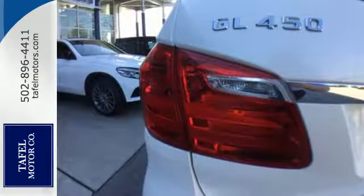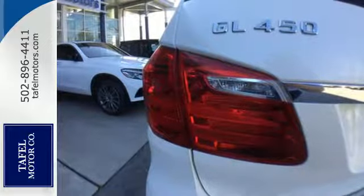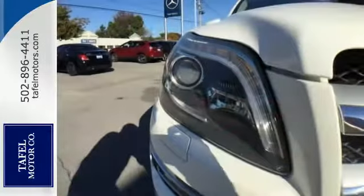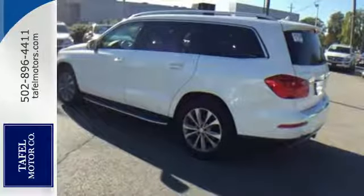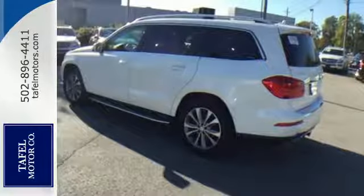Your comfort is guaranteed with heated front seats, climate control, and a power sunroof. There are no limitations with this amazing SUV — it's the very definition of rugged refinement.